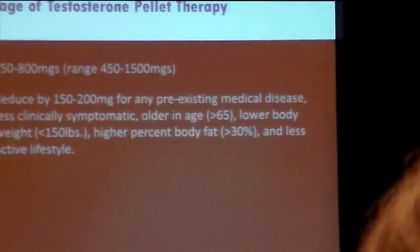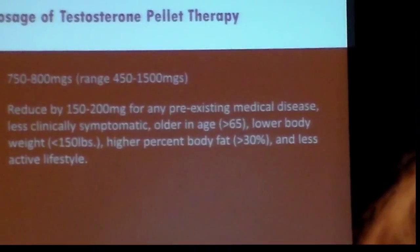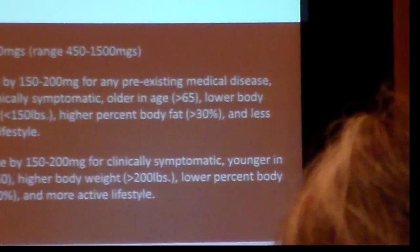You can always add another pellet sooner, but if you go too high, you've got to ride out the effects. We increase the dose if the patient is younger, higher body weight, higher muscle mass, lower body fat percentage, and more active. Now, regarding pre-existing disease — diabetes, heart disease, stroke, cancer — I have no problem putting those patients on testosterone therapy, but we need to talk with their oncologist. We also consider pre-existing inflammatory disease. If they have elevated inflammatory markers, they're going to need less initially.